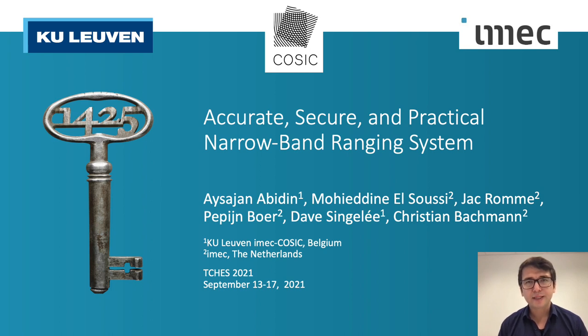Hi everyone, my name is Aysajan Abedin and I'm a research expert at IMAC COSIC Research Lab at KU Leuven. Today I'm going to present an accurate, secure and practical narrowband ranging system, which is a joint work with Muhyiddin Alsousi, Jack Roma, Papain Boer and Christian Backman from IMAC the Netherlands, and Dave Singler and myself from COSIC.